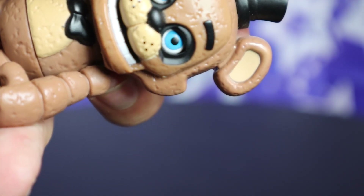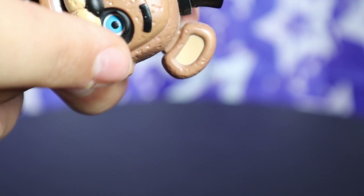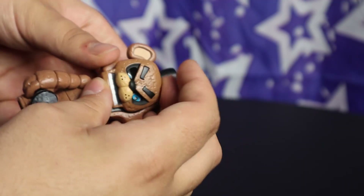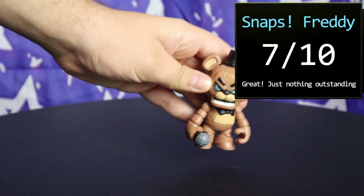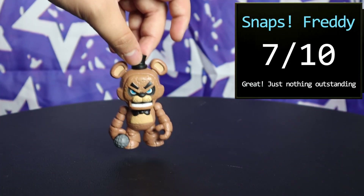One problem I do have is the weird, harsh, raised cheeks — it looks like something you'd see on a Foxy. And his alt-face is not great either. 7 out of 10, Freddy — you are boring as hell, but at least you didn't look like Springtrap.